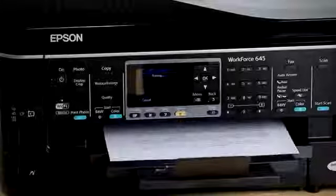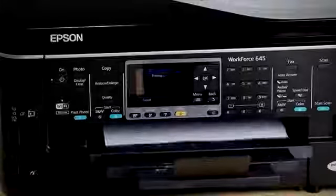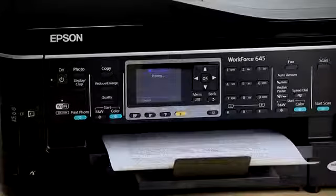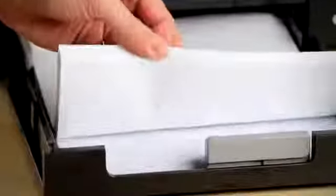As a printer, the Workforce 645 boasts the world's fastest single and double-sided printing at up to 15 pages per minute on single-sided mode. And because it features auto-duplexing, you can save paper and resources. Having a 250-sheet tray means you can print up to 500 pages at once.